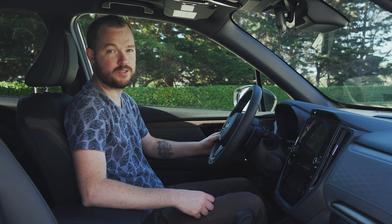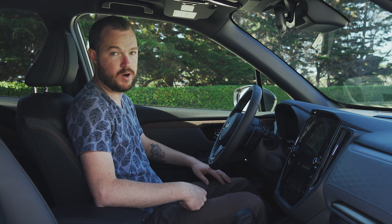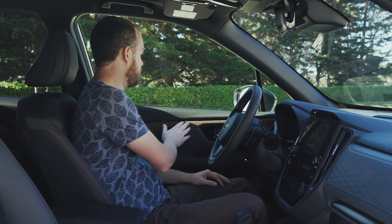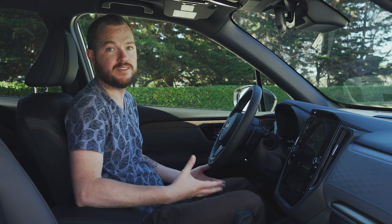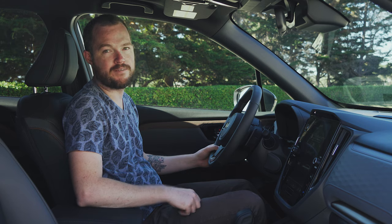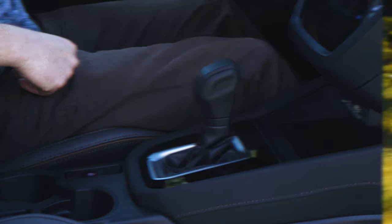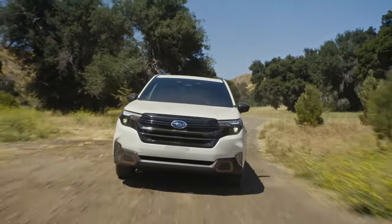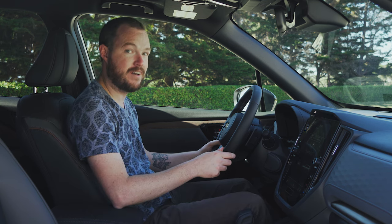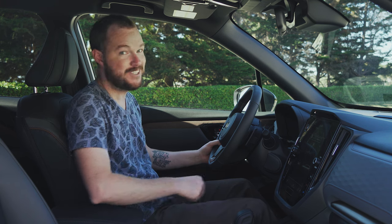Elsewhere in the cabin, the Forester has been redesigned with some pretty impressive materials considering the segment. You find padding in all the usual places like the armrests and the door panels, but certain inserts have been designed with durability in mind, so that when you're loading and unloading kids and cargo, you won't get those scuffs and scrapes that make your car look dated after only a few months. Subaru even thought to pad the knee bolster, probably because a greater percentage of Forester owners take their cars off-road and will be banging against it on rocky trails.